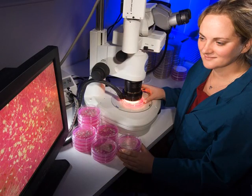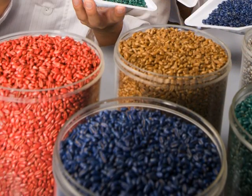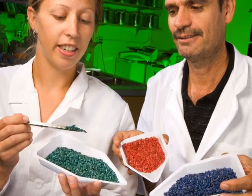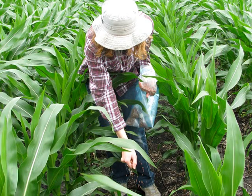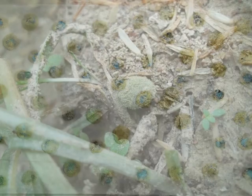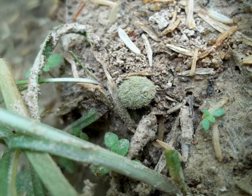First developed by the US Department of Agriculture, the new method is a form of biological control. Safe, non-toxic strains of the Aspergillus fungus are deliberately introduced to the field, where they compete with their toxic cousins, effectively displacing them and so protecting the crop.